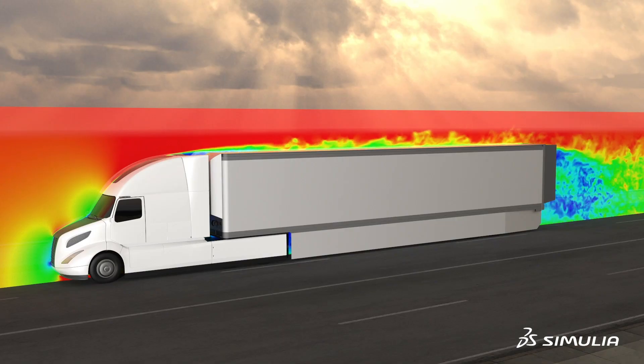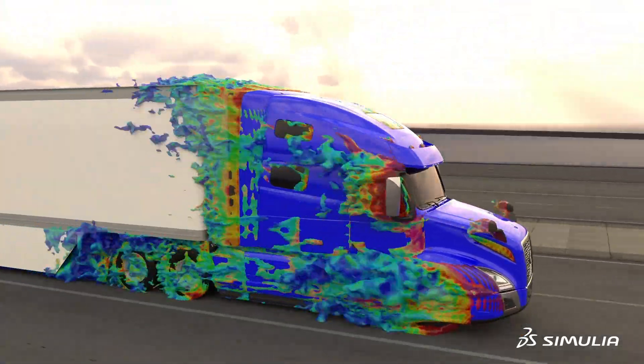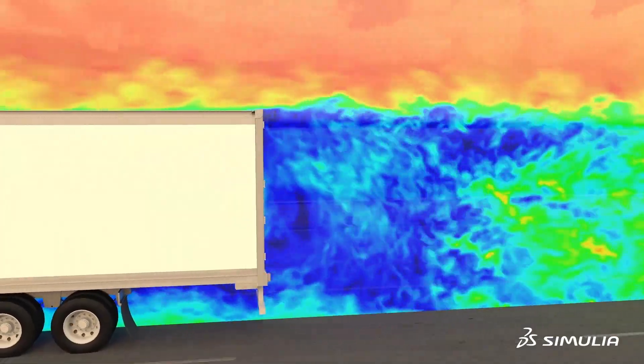We have completely developed aerodynamic solutions using virtual tools. We've always taken a leadership role in safety and environmental care areas — we introduced the first single-piece windshield, and we introduced airbags and seat belts in trucks.